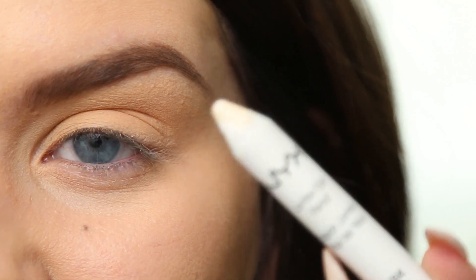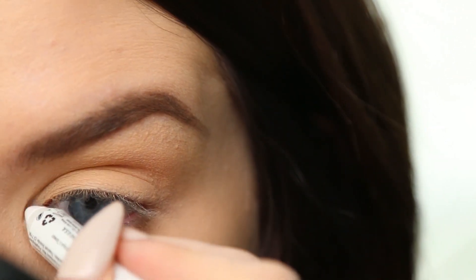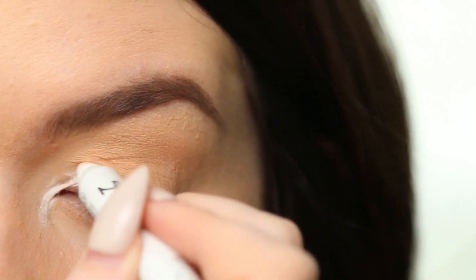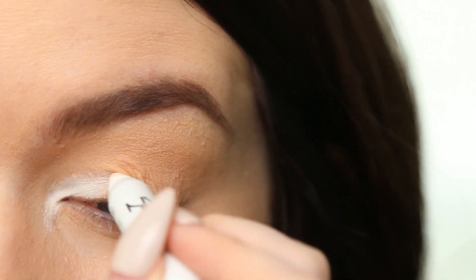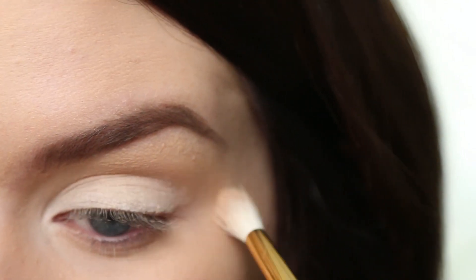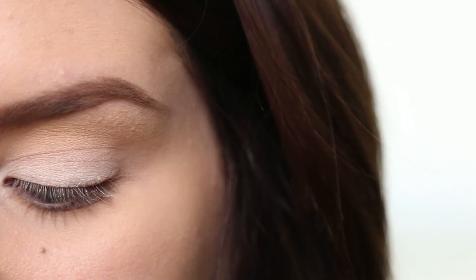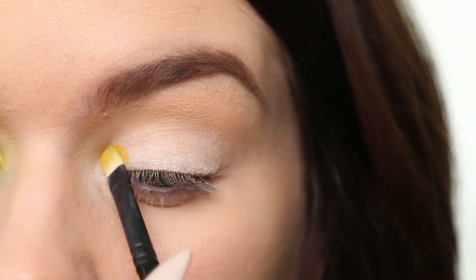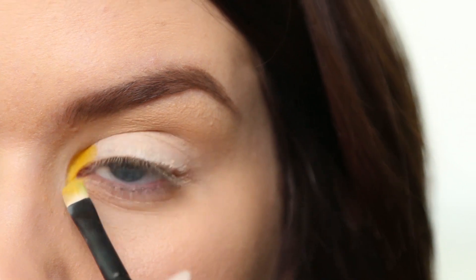I'm going to grab my NYX jumbo eye pencil in Milk and put that going from my inner corner and then all over the lid. You don't have to worry about getting that perfectly smooth because we're just going to blend it away. I'm taking a clean brush and blending it out so there are no harsh edges. I'm going to be working from my Sugarpill Pro Palette — the new one — and grabbing this yellow color. I'm taking that on a little brush from a company called Volaire and packing it on to my inner corner.